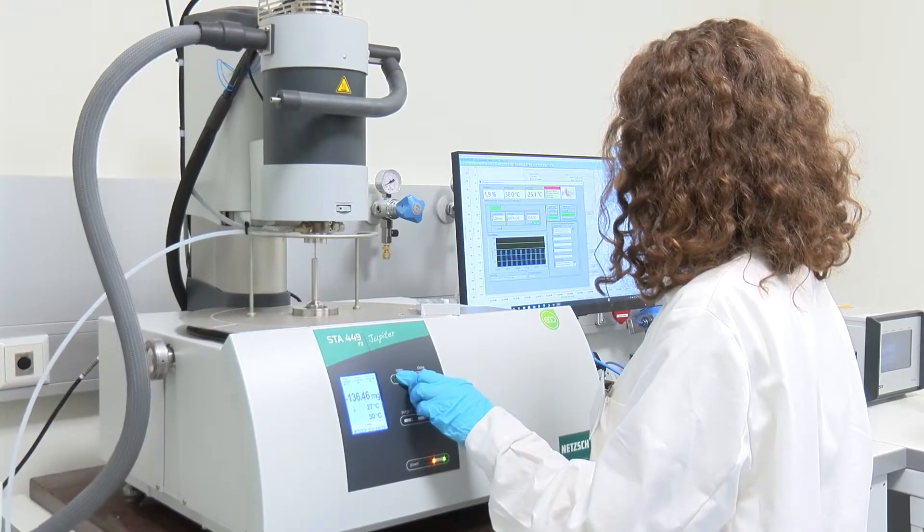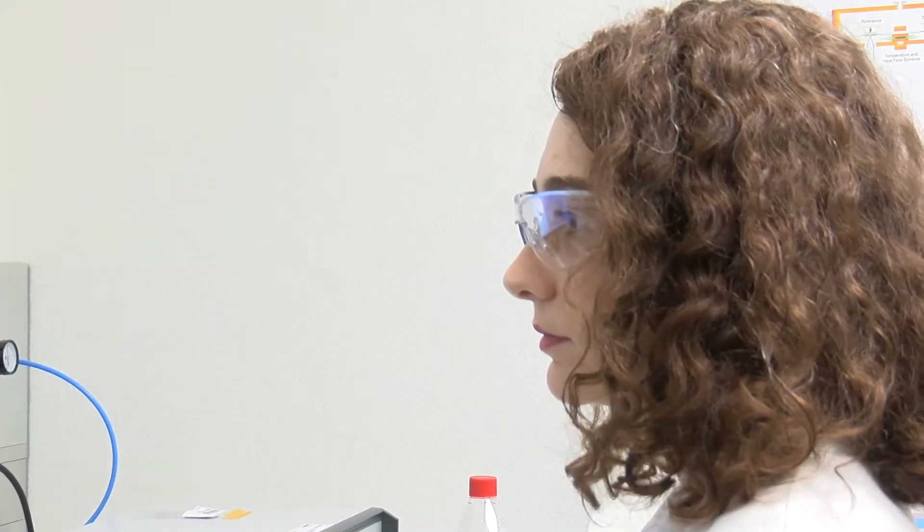Our experimental activities are either carried out in our prototype lab, which we are going to shortly visit, or in our thermal analysis lab, where we work on synthesizing and characterization of new materials.